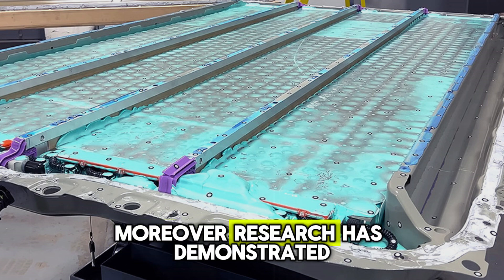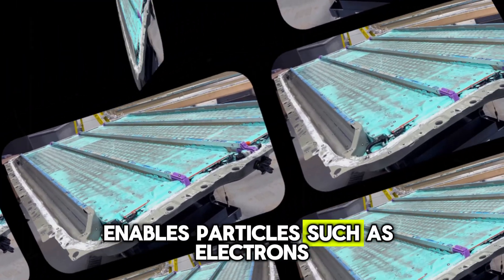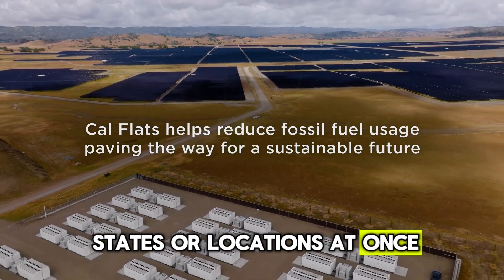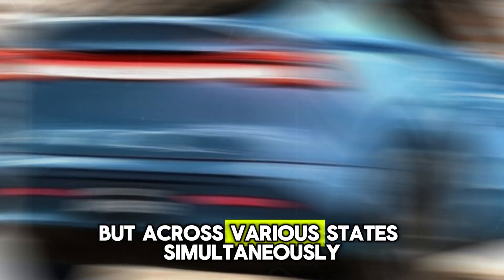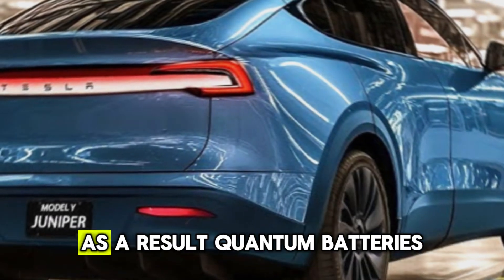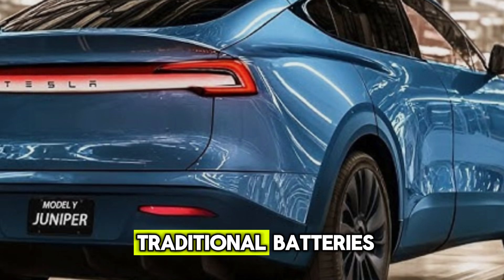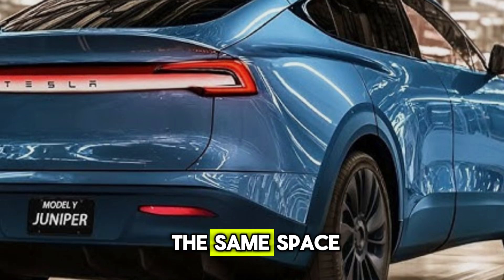Moreover, research has demonstrated that superposition enables particles such as electrons to exist in multiple states or locations at once. This means energy can be stored not just in one state, but across various states simultaneously. As a result, quantum batteries could offer up to twice the energy density of traditional batteries, allowing for more energy to be packed into the same space.